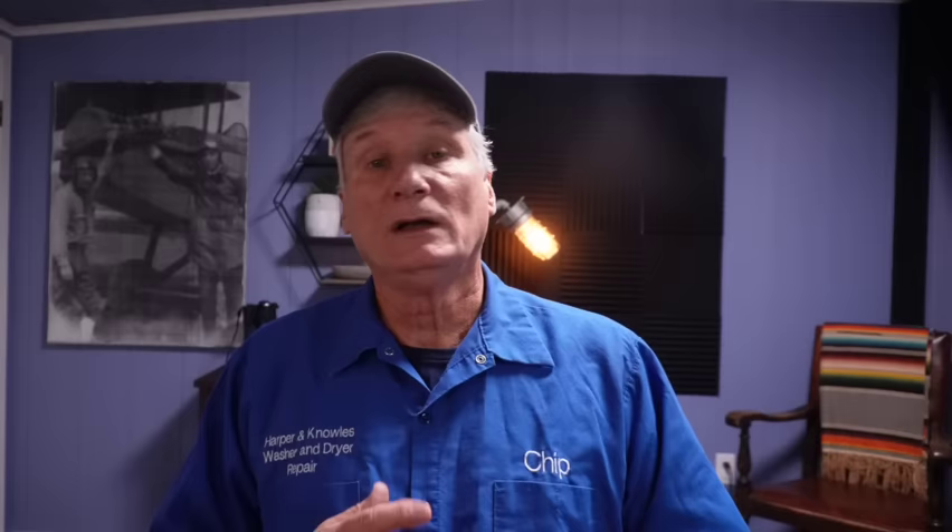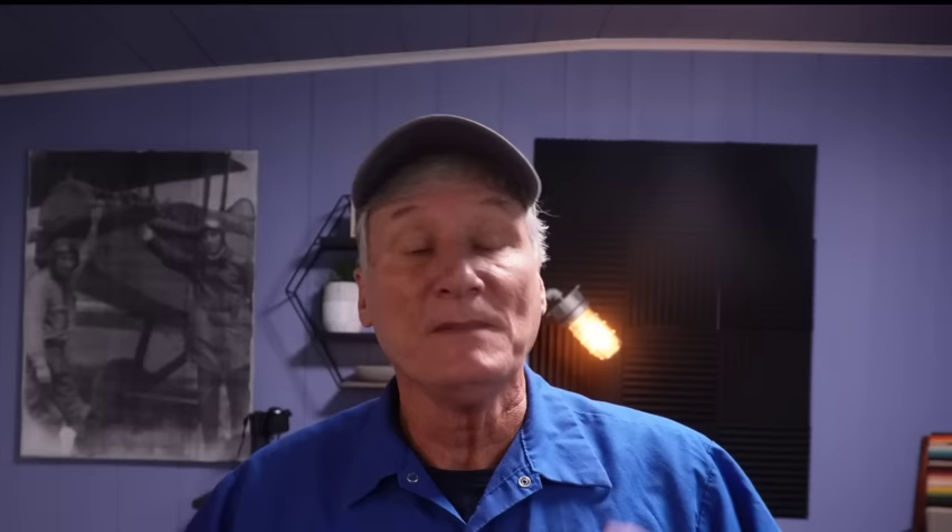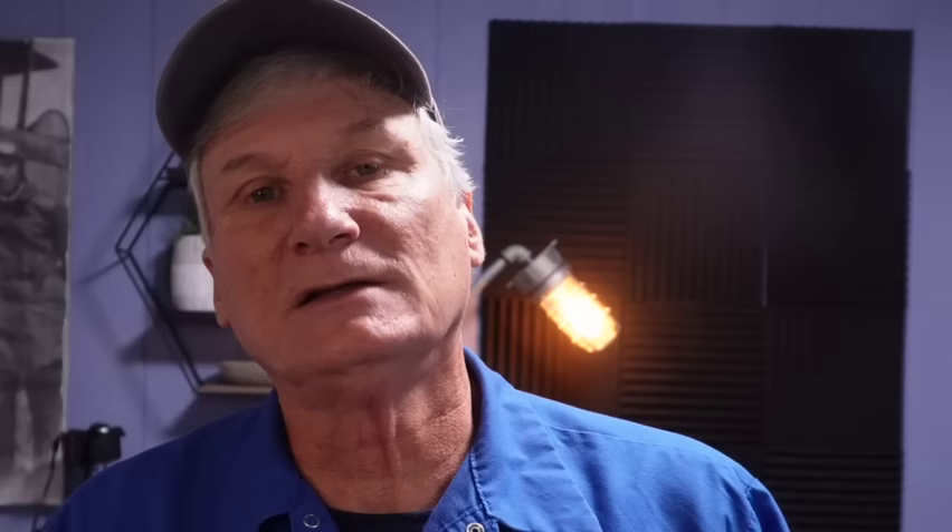Speed Queen washers are also known for their heavy duty wash performance. They use powerful drive motors in these machines and they can handle really heavy loads like work clothes, towels, and blankets with ease. You can actually stuff a queen-size comforter into the top of one of these machines without fear of damaging it. And if you're in a hurry, you'll appreciate the faster wash cycles — you can wash an entire load of laundry in less than 30 minutes, as opposed to spending close to an hour with some competitors.